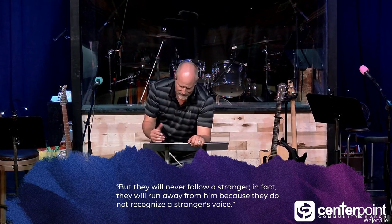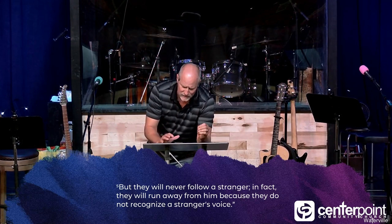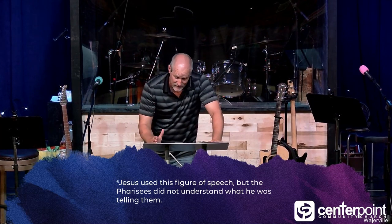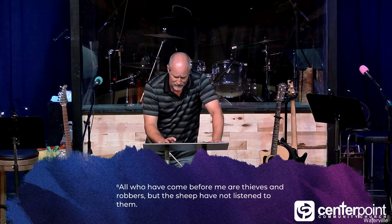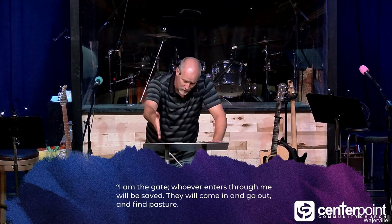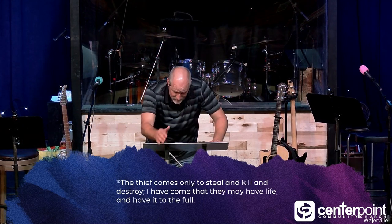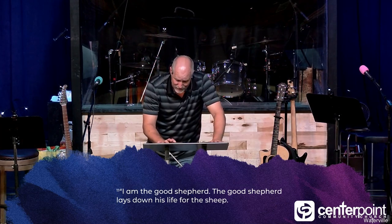They'll never follow a stranger — they'll run away because they don't recognize a stranger's voice. Jesus said: very truly I tell you, I am the gate for the sheep. All who came before me are thieves and robbers, but the sheep haven't listened to them. Whoever enters through me will be saved — they'll come in and go out and find pasture. The thief comes only to steal and kill and destroy. I've come so that they can have life and have it to the full. I'm the good shepherd — I lay down my life for the sheep.